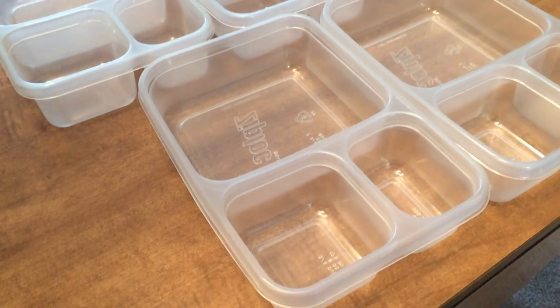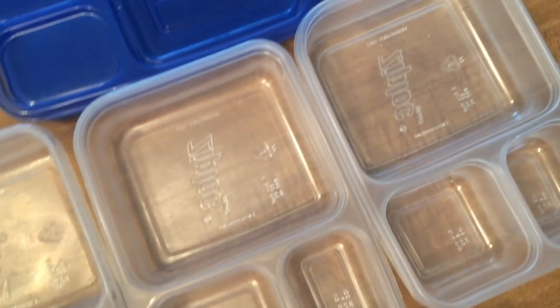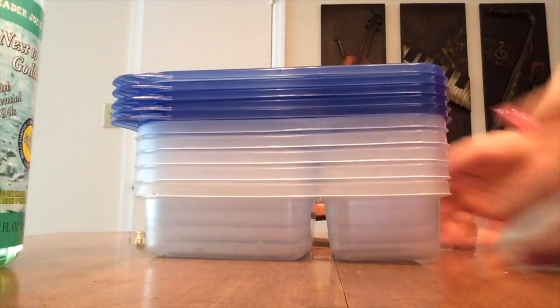I do have the containers I'm using in this video linked down below in the description box. They have worked for me for the past eight months and I have not had to buy any new ones. They are dishwasher safe, they are freezer safe, they are durable, and I cannot say enough good things about them.